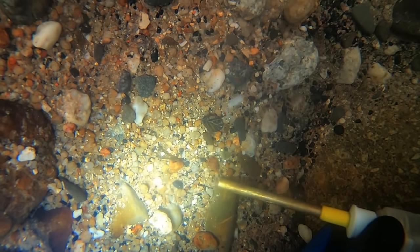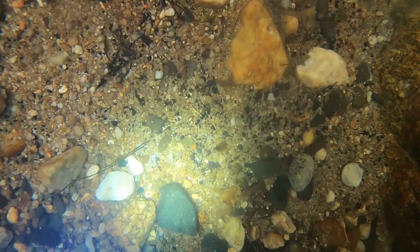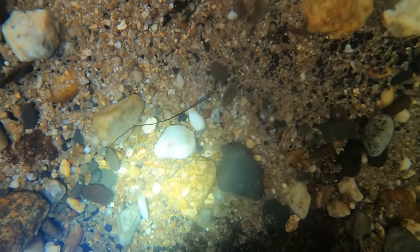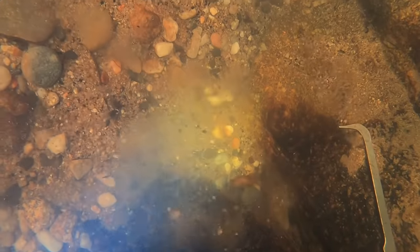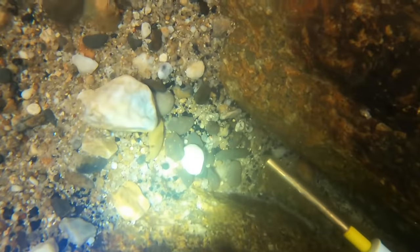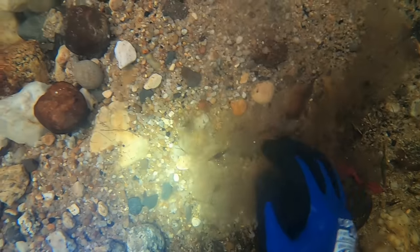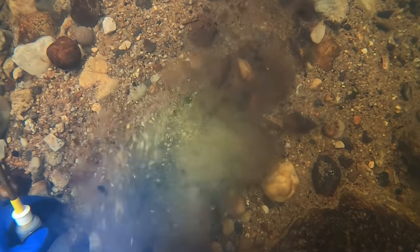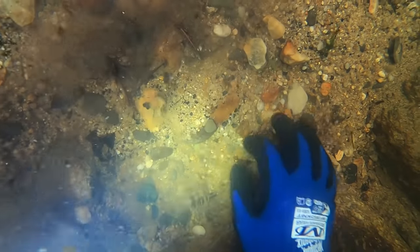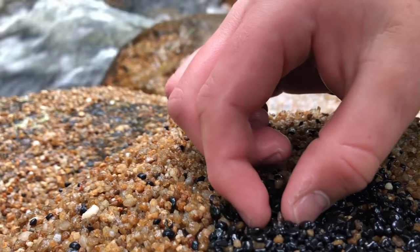This one here is another nice blue sapphire. I was finding a good amount of colour — sapphires, zircons — but surprisingly not as many topaz as I would have expected. Maybe because the topaz here are clear and transparent.